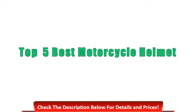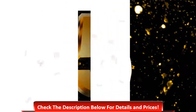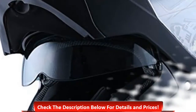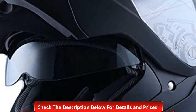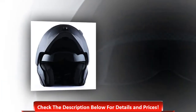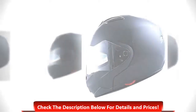Top 5 best motorcycle helmets. Number 5: 1Storm motorcycle street bike modular with enhanced dual flip-up design, outer clear shield and inner smoke lens, beautiful glossy UV protective finish, lightweight long-lasting thermoplastic shell, removable and washable pads.